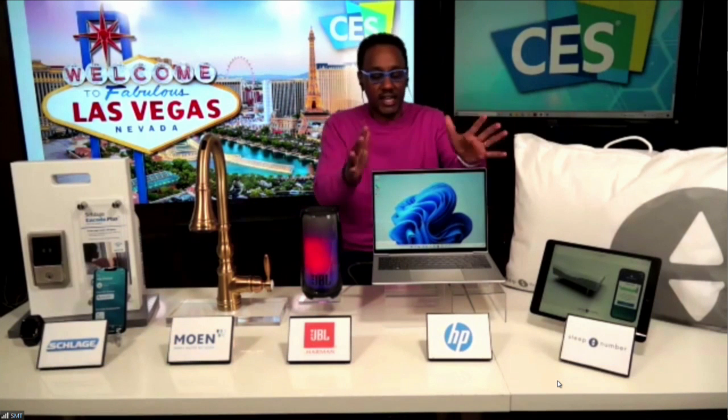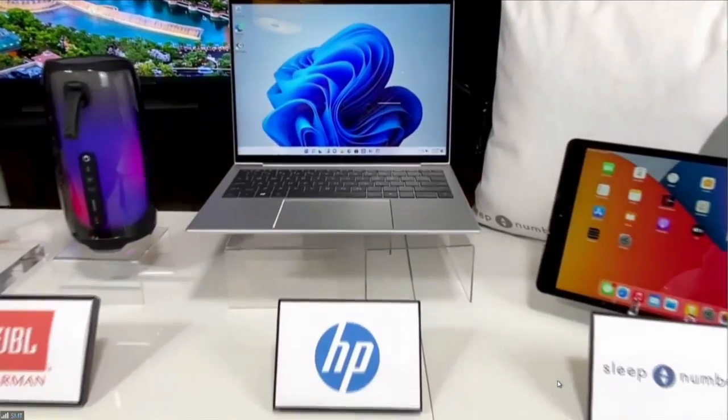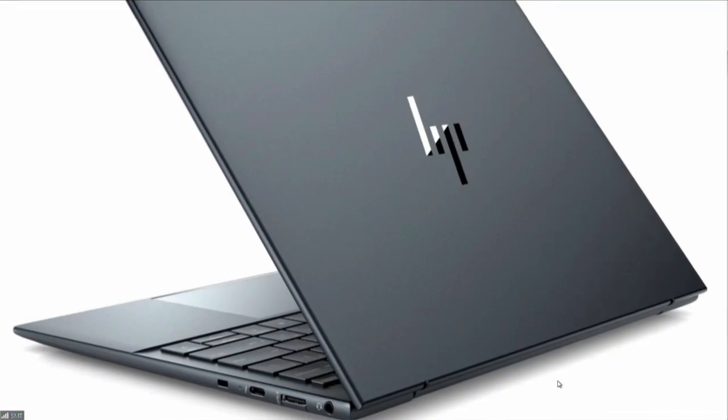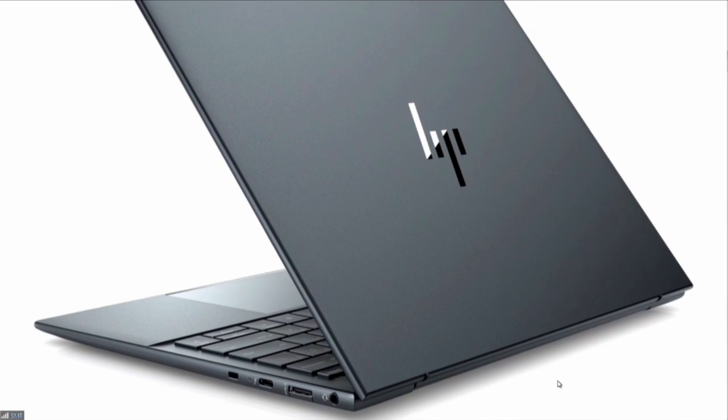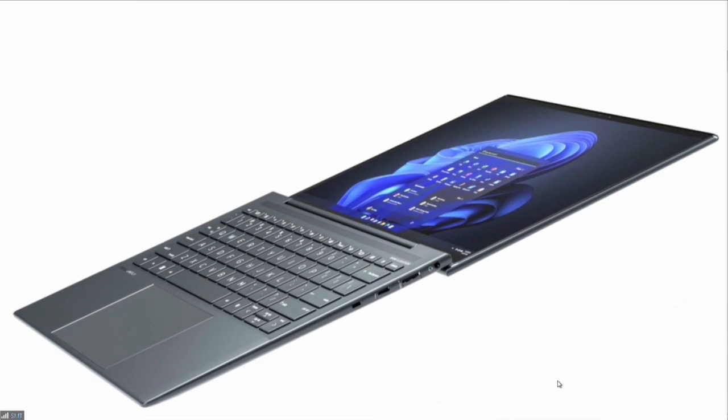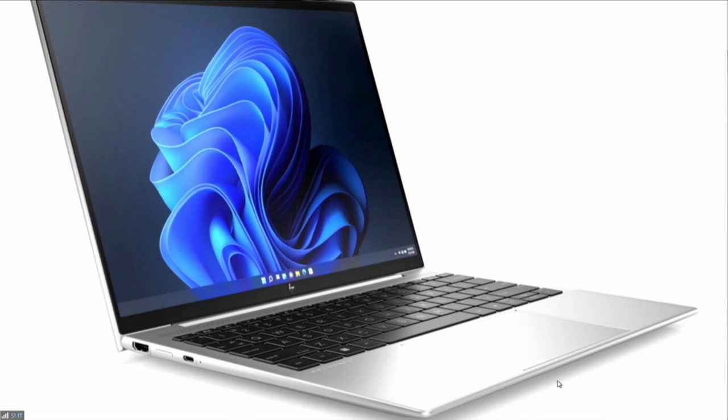I'll start first with the HP Elite Dragonfly G3. This is a really powerful laptop for business users. It's highly portable, really elegant, with premium collaboration features. Lightweight, under one kilogram, with a three-by-two screen ratio, which means you get much more screen.